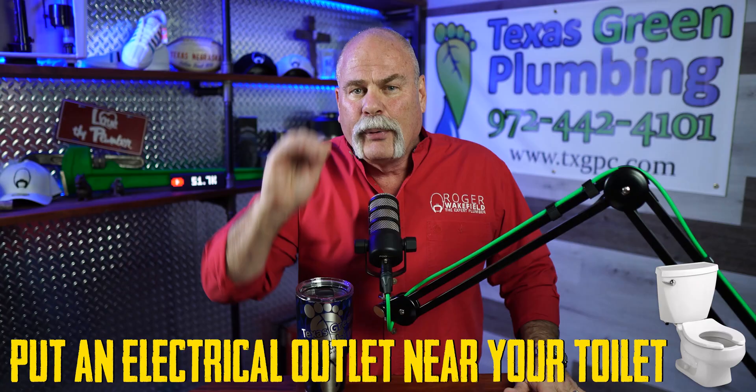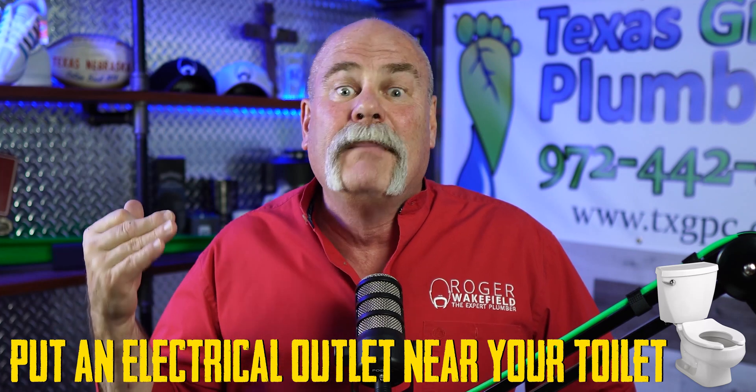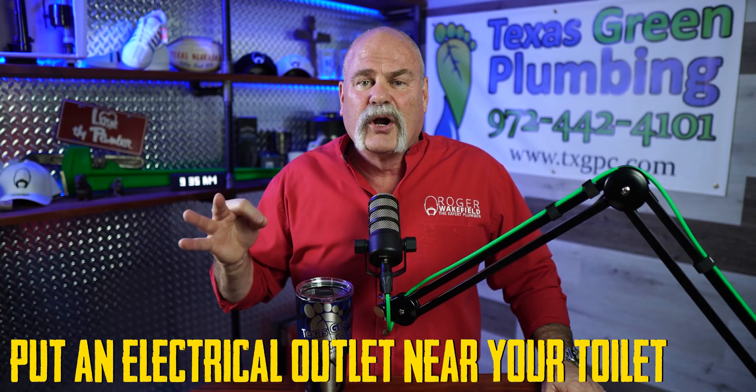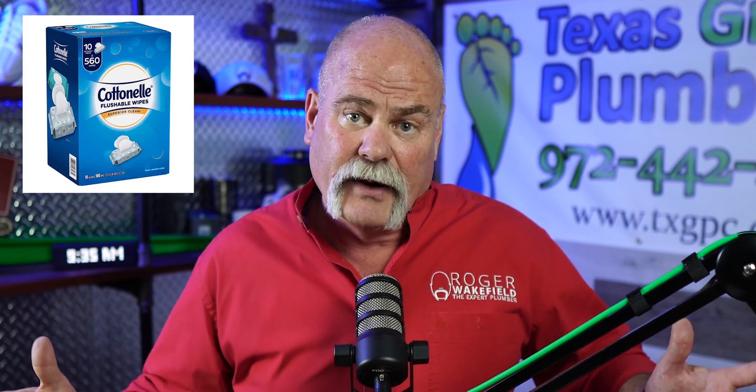Now for the big tip: put an electrical outlet near your toilets. I know that sounds crazy and you're thinking you'll never have a toilet that plugs in — you don't have to — but maybe one day you'll want a bidet toilet seat or a bidet toilet. These are becoming more popular. We've been fighting each other looking for toilet paper, walking into stores to find empty shelves. Wouldn't it be nice to sit down on a warm toilet seat, hit a button, and it works? If you've got an electrical outlet right there by your toilet, that's an option for you.